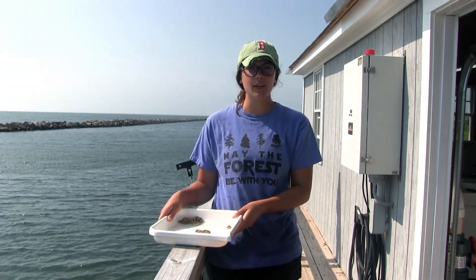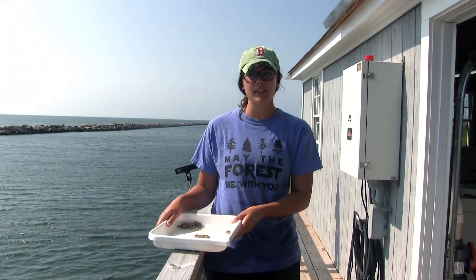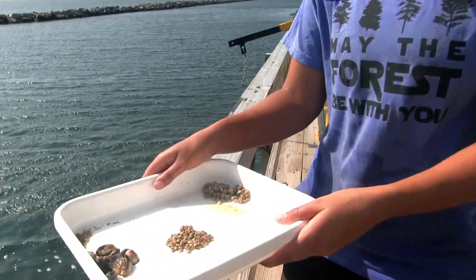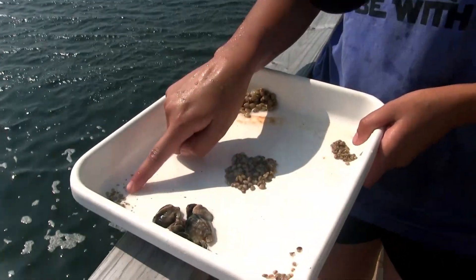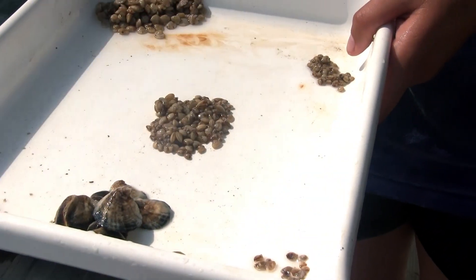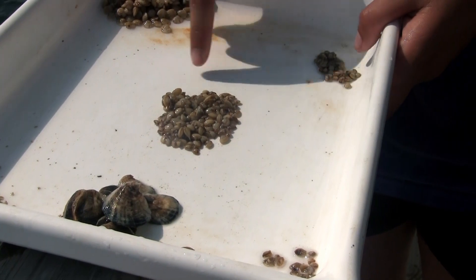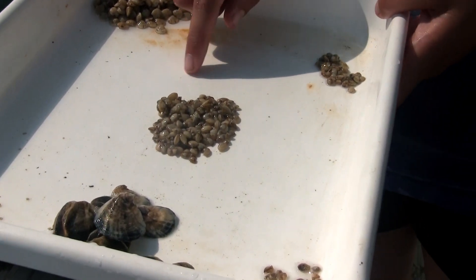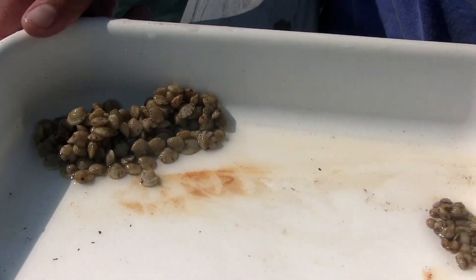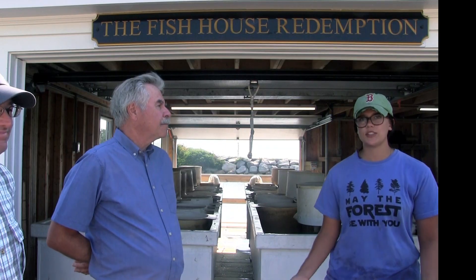So we have three types of shellfish here. We have quahogs, we have oysters, and then we have surf clams, also known as butter clams. We have some right here. These are some of our smallest oysters — they started off at 500 microns. These ones are our largest; these are 12 millimeters. These are our surf clams in the middle — they like to move. And then we have two sets of quahogs. Once they get to a certain size, we either bring them to our own grants or we sell them to other oyster and clam farmers.